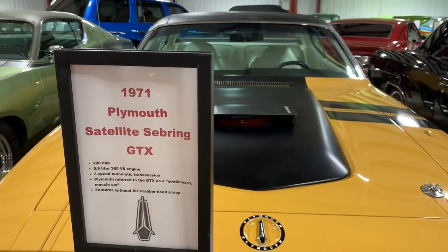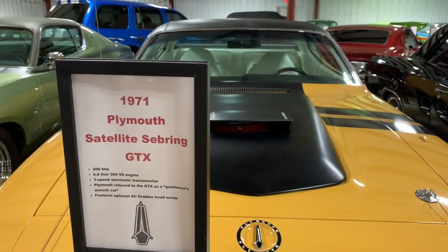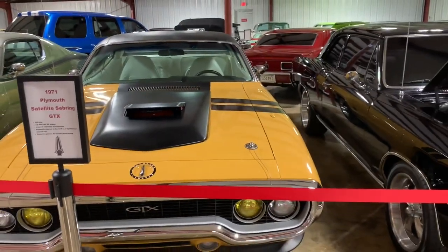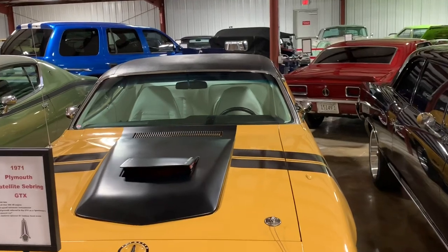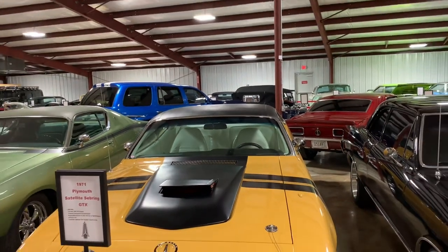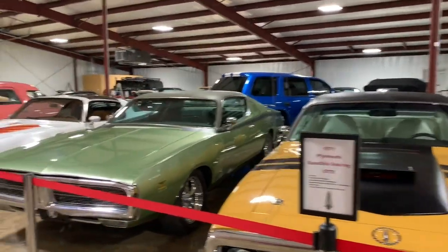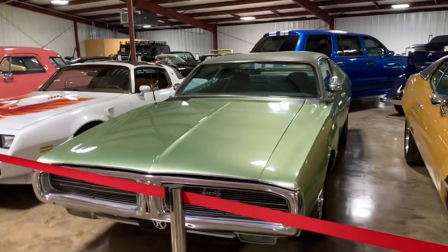This is a 1971 Plymouth Satellite Sebring — they're known as the GTXs. A really unique feature is the air grabber on the hood: it pops up whenever it creates enough uplift and starts sucking air, giving you more performance. The faster you go, the better it drives. This is a maybe car — anything's for sale for enough money.